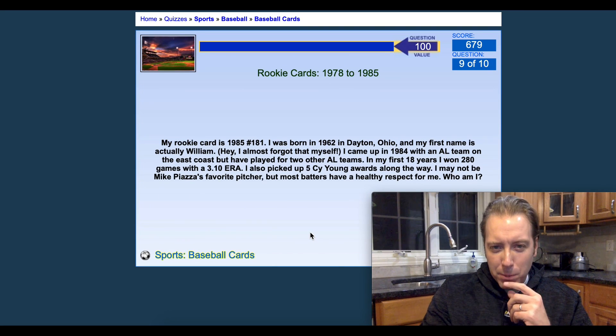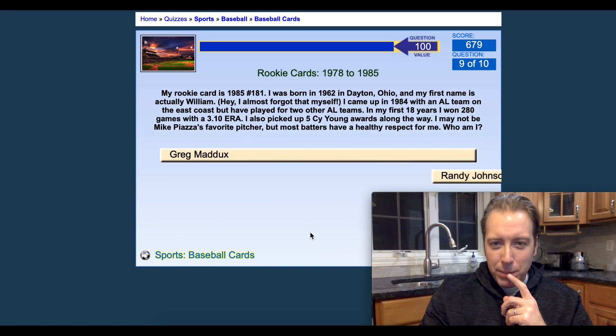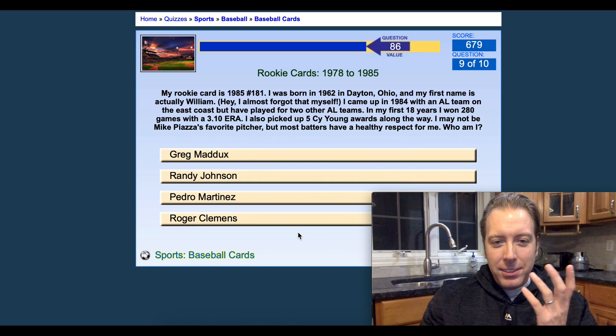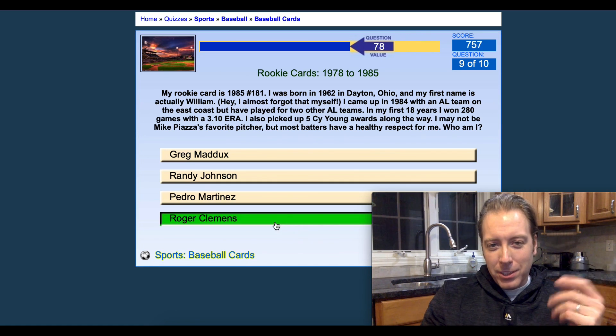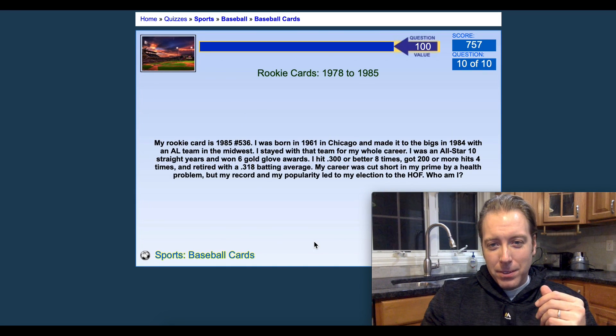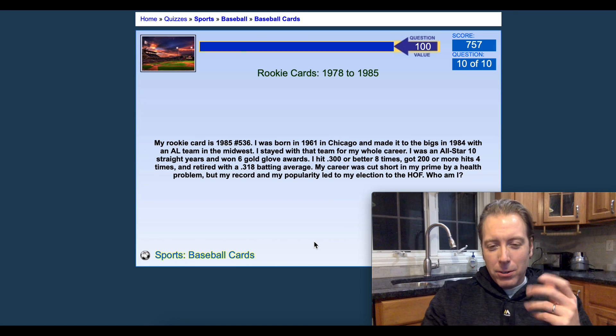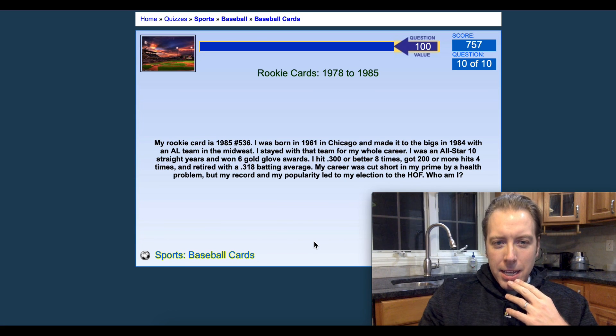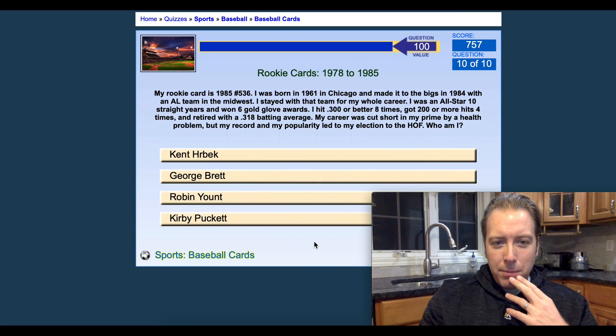My rookie card is 1985, number 181. I was born in 1962 in Dayton, Ohio, and my first name is actually William. Came up in 1984 with an AL team on the East Coast, but I've played for two other AL teams. Won 280 games. I'm guessing that's got to be Roger Clemens. I didn't know his first name was actually William — pretty interesting.